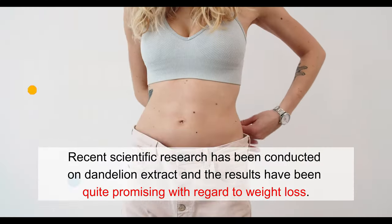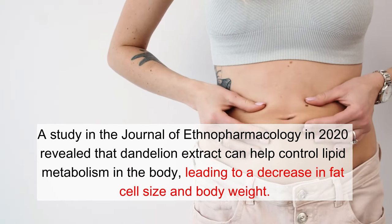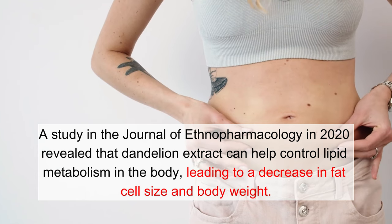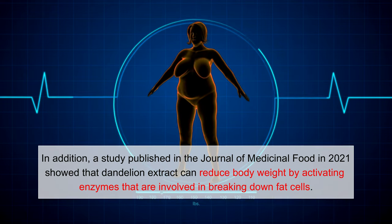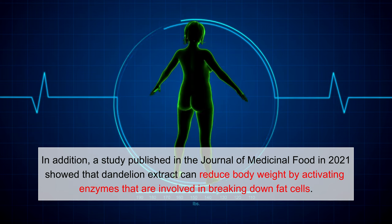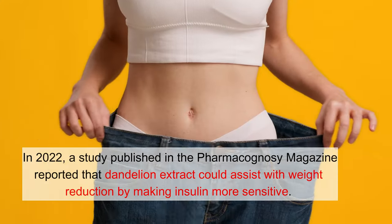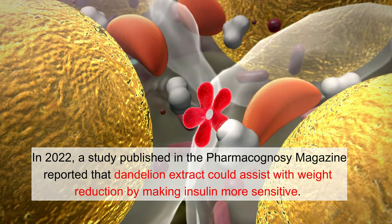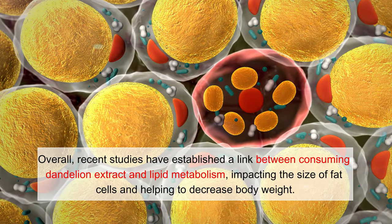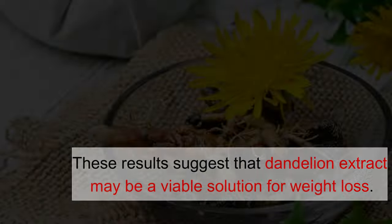Number 10: Helps Lose Weight. Recent scientific research on dandelion extract has been quite promising with regard to weight loss. A 2020 study in the Journal of Ethnopharmacology revealed that dandelion extract can help control lipid metabolism in the body, leading to a decrease in fat cell size and body weight. A 2021 study in the Journal of Medicinal Food showed that dandelion extract can reduce body weight by activating enzymes involved in breaking down fat cells. A 2022 study in the Pharmacognosy Magazine reported that dandelion extract could assist with weight reduction by making insulin more sensitive. Overall, recent studies have established a link between consuming dandelion extract and improved lipid metabolism, impacting fat cell size and helping to decrease body weight.